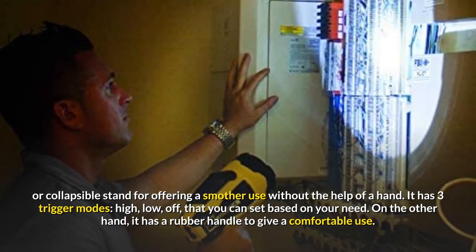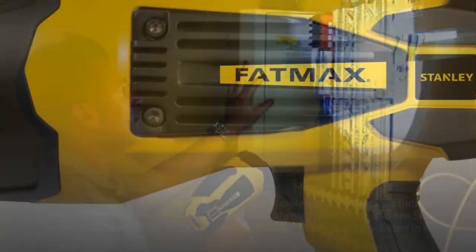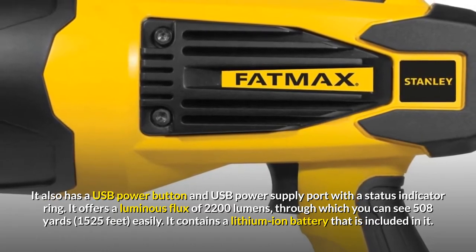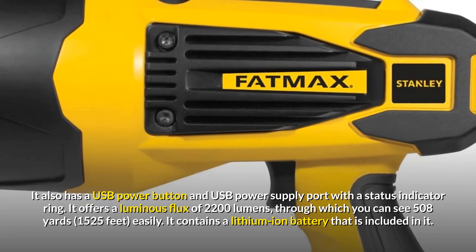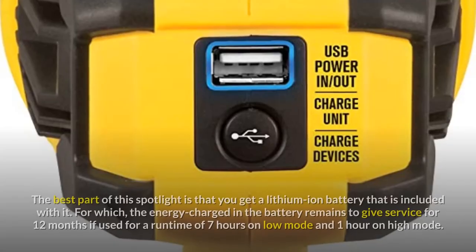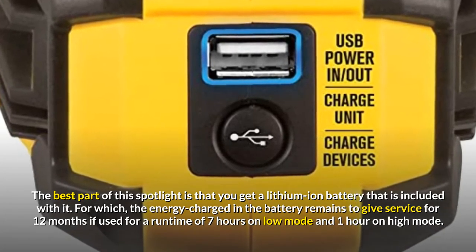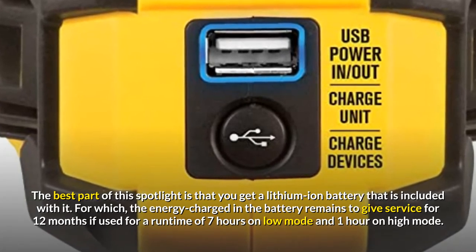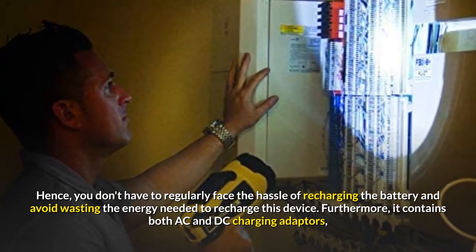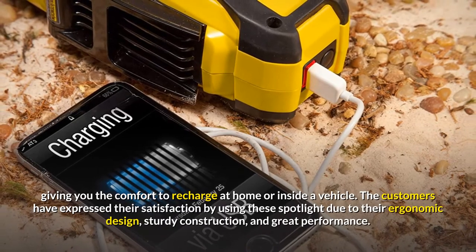It has three trigger modes — high, low, and off — that you can set based on your need. On the other hand, it has a rubber handle to give comfortable use. It also has a USB power button and USB power supply port with a status indicator ring. It offers a luminous flux of 2200 lumens, through which you can see 508 yards easily. The lithium-ion battery is included. The energy charged in the battery remains to give service for 12 months if used for a runtime of 7 hours on low mode and 1 hour on high mode. Hence, you don't have to regularly face the hassle of recharging the battery. Furthermore, it contains both AC and DC charging adapters, giving you the comfort to recharge at home or inside a vehicle.